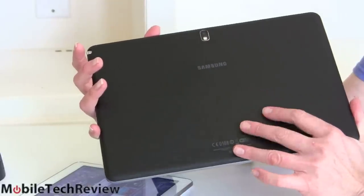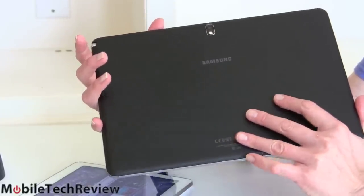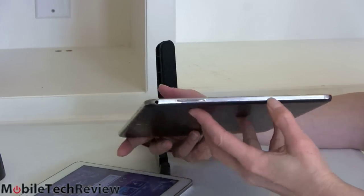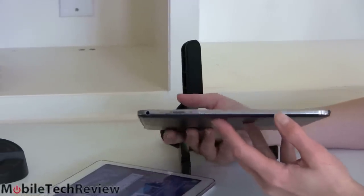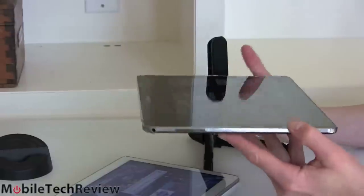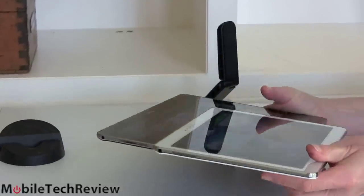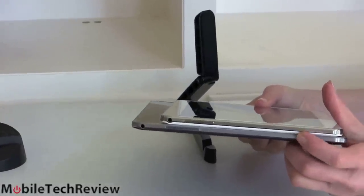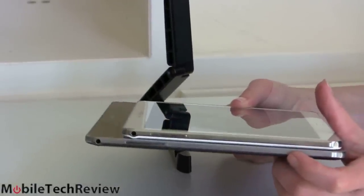Black will show fingerprint oils a little bit more; white will show dirt a little bit more. Samsung uses plastics on the sides to keep it light. The Note Pro's sides look more like brushed aluminum — a little more convincing, a classier look. Whereas the Note 10.1 2014 edition's sides are a little shinier, to the point where you say that looks kind of like plastic. Not a real important point.